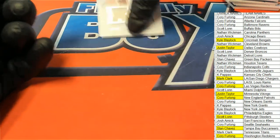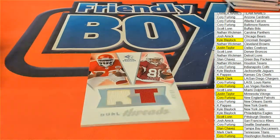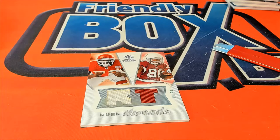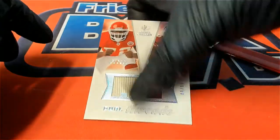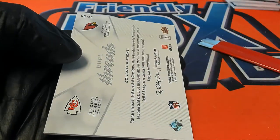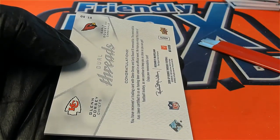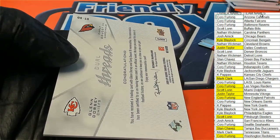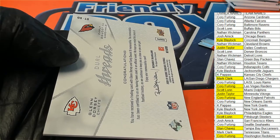Thomas Jones. Okay, so this one comes down to a random between the two owners — good luck, good luck Arizona and Kansas City owners. That's Corey with Arizona and KP with Kansas City.